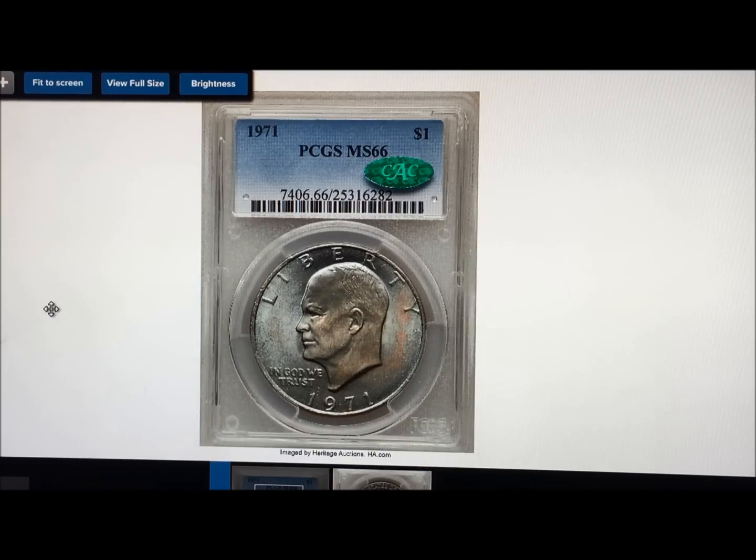In this case, this is a 1971 PCGS MS-66 with a CAC sticker on it, as you can see. This thing sold this weekend, January of 2018, at the Heritage Fun Auction. It is a clad example — it's not a silver, it's just a straight up clad. Their population is 92 at 66, none finer.